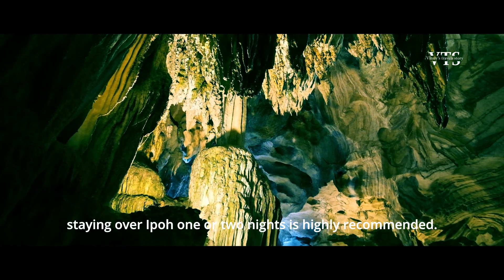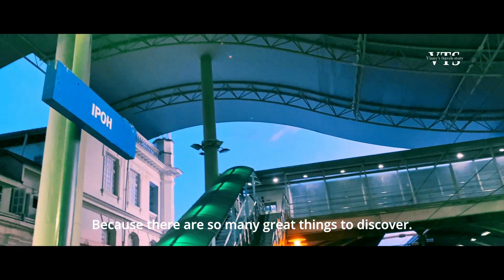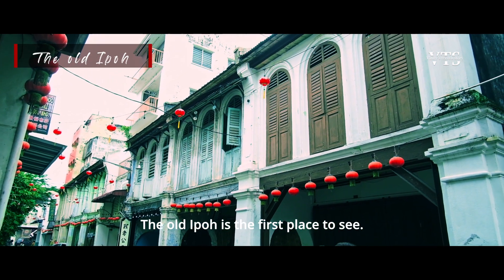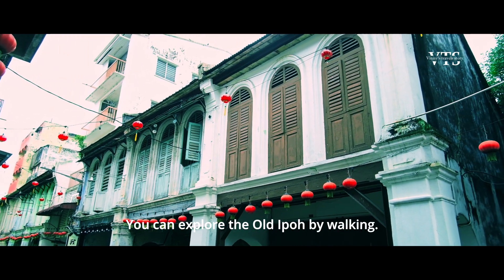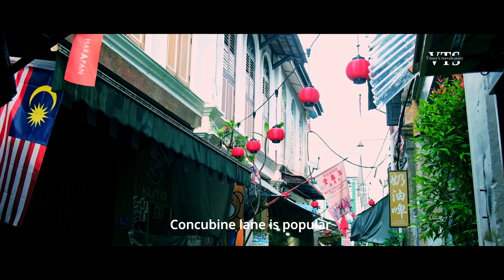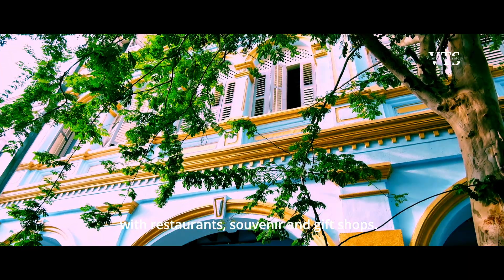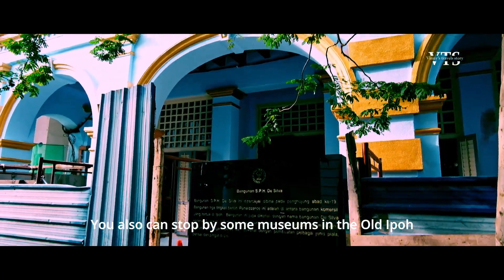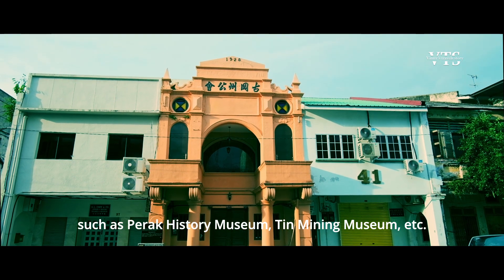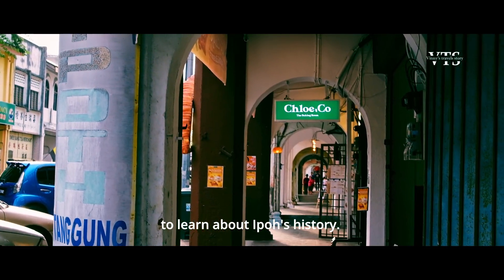You can actually take a day trip to Ipoh from these two cities, but staying one or two nights is highly recommended because there are so many great things to discover. The Old Ipoh is the first place to see — you can explore it by walking. Concubine Lane is popular with restaurants, souvenir and gift shops. You can also stop by some museums such as the Perak History Museum and Tin Mining Museum to learn about Ipoh's history.